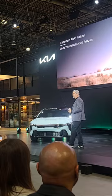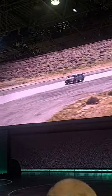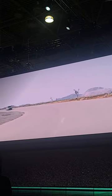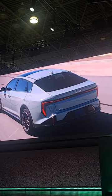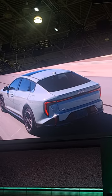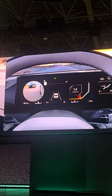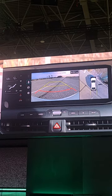At Kia, we believe advanced driver assistance systems should be more attainable, which is why the K4 is equipped with next-level ADAS and driving convenience features — including 11 standard ADAS features plus up to 29 available technologies. That includes standard forward collision avoidance assist that can recognize vehicles, pedestrians, and cyclists even at intersections, and available emergency evasive steering assist. Customer favorites such as an available blind spot view monitor and an available 360-degree surround view monitor for effortless parking and maneuvering in tight situations are also included.